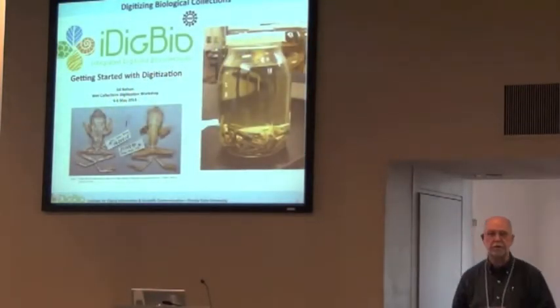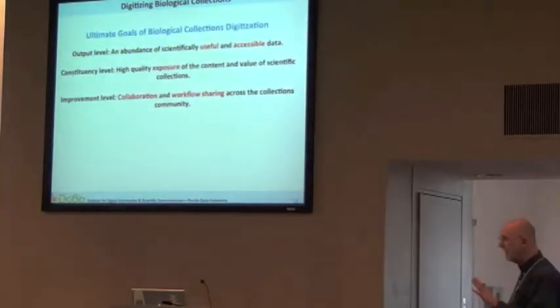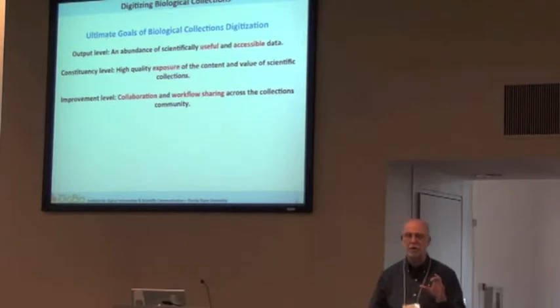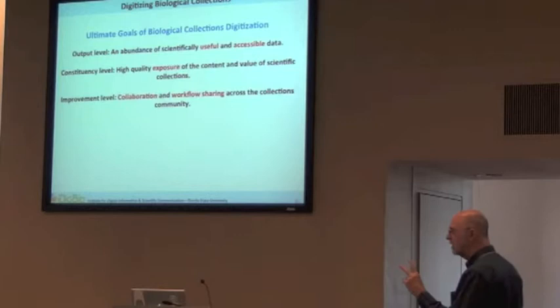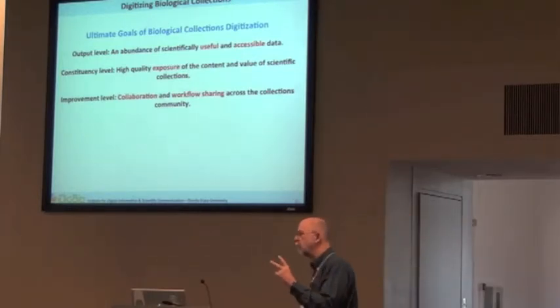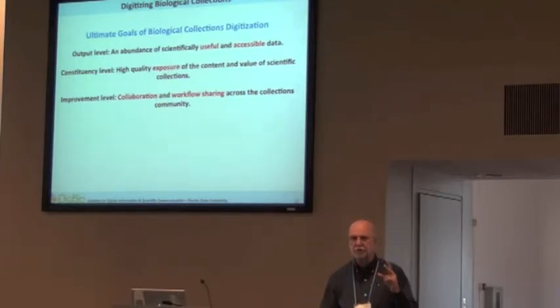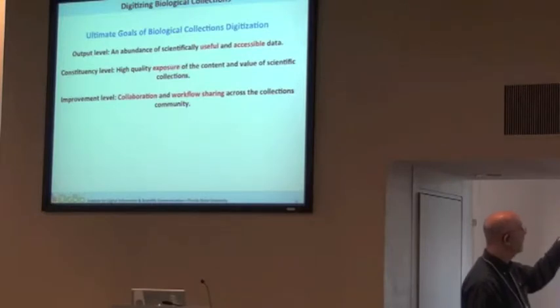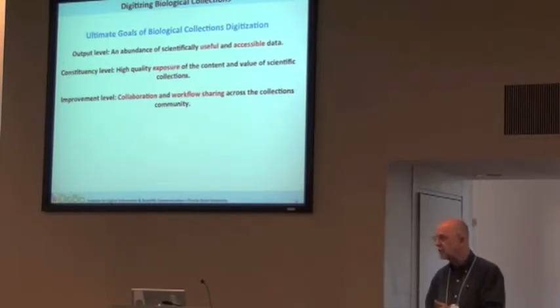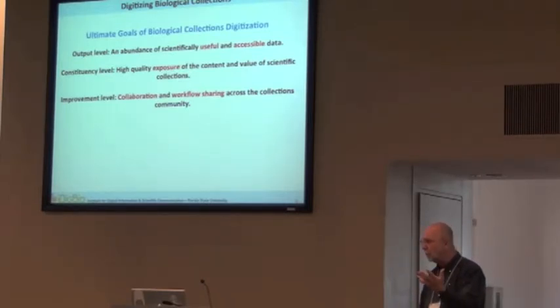Now I'm going to move into getting started with digitization. There are about three primary reasons to do it. One is we want to create really strong, scientifically useful data — which was the purpose of the TCNs — to really think around a research question as you begin to digitize, so that we digitize data that's useful throughout the scientific community as well as the public. The next goal is our constituents. Collections have known that if they can build a constituency, they have a much better chance of surviving.